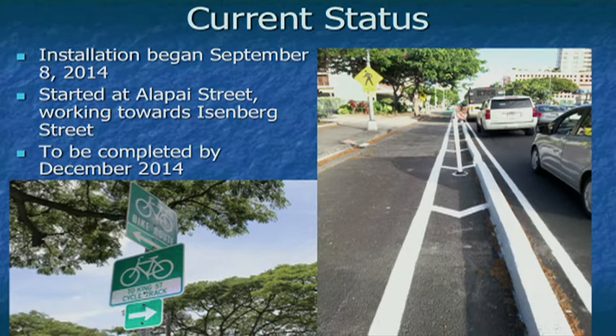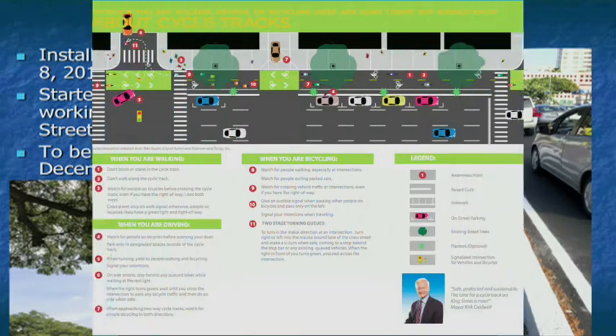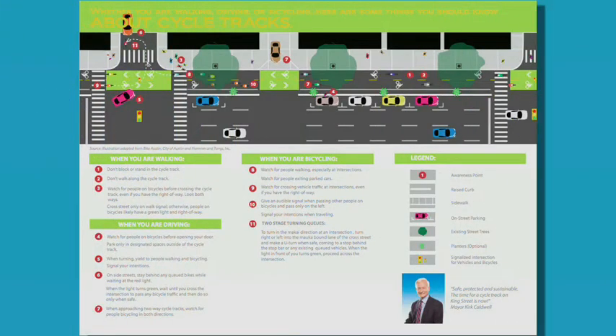Many cyclists had taken to the sidewalk to avoid busy traffic on King Street, creating problems for pedestrians. By providing safe bikeways, many hope this will encourage more bicyclists to ride on the road. The city believes that if all road users cooperate — drivers slowing down, bicyclists following the rules — the cycle track will benefit everyone, though the first few months will be crucial to its success.